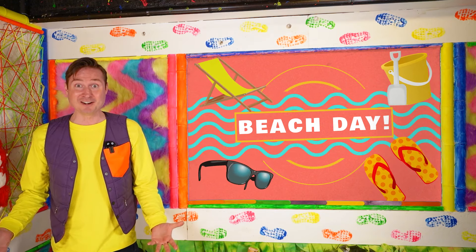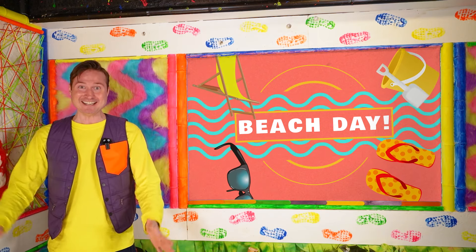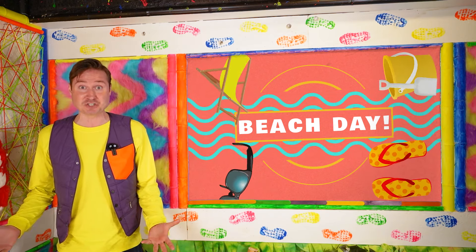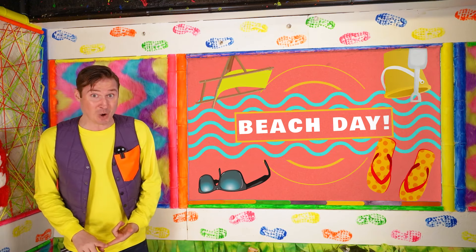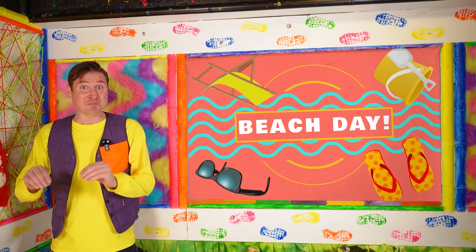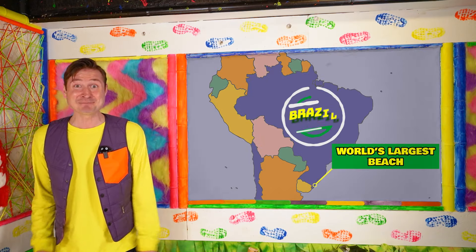Have you ever been to a beach before? Then you know exactly how much fun it is at the beach. There's so much to do. There's water and sand, and did you know that sand is broken down minerals and rocks, and the largest beach is in the country of Brazil?